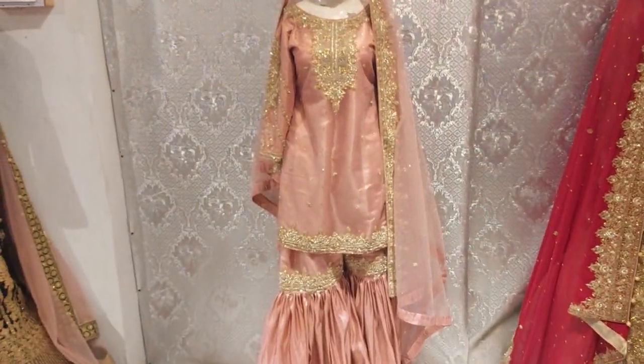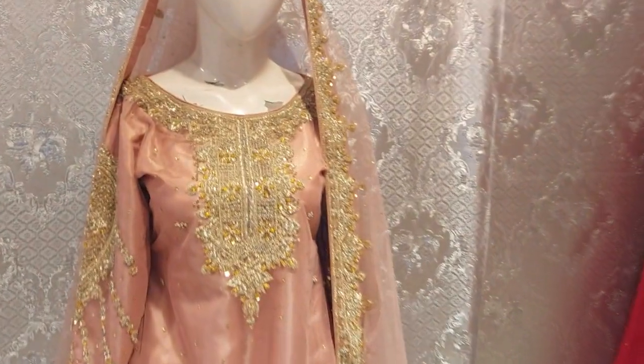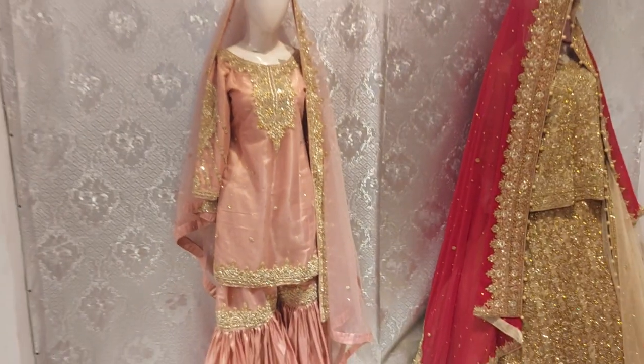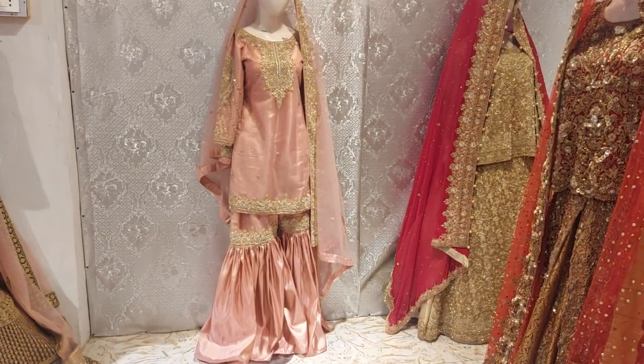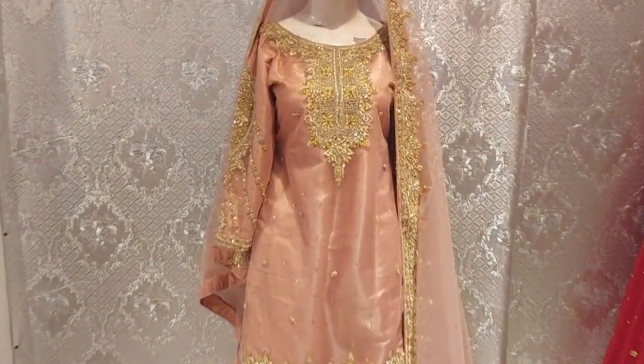Make a note of our dress shop — Dolly Dresses, opposite Kaidiyazam College, near Summit Bank, Ichra Main, Firozpur, Lahore. For WhatsApp or questions, call us at 0335-0662524. Don't forget. Allah Hafiz.